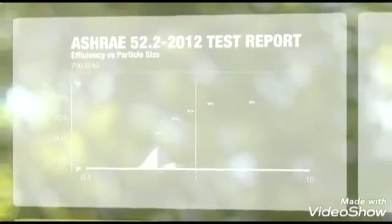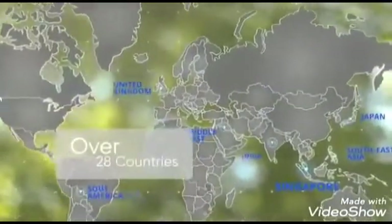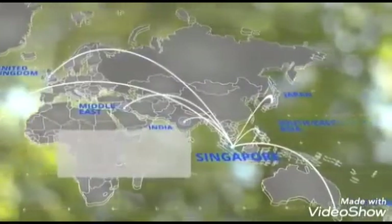Ryder B-Series particle removal efficiency is up to 95% efficient and are rigorously tested in the United States, meeting MERV-15 requirements, distributing to over 28 countries, including Japan, Australia, India, Middle East and Europe.